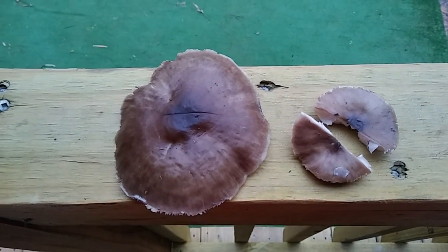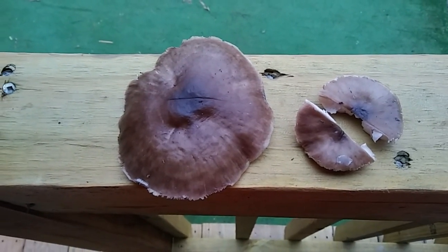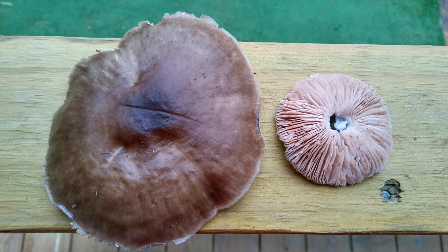So you tell me what you think it is. I'm pretty sure I already know what it is, and if it is what I think it is, it isn't edible. So any of you out there who know about mushrooms, just let me know.